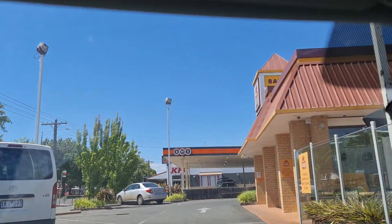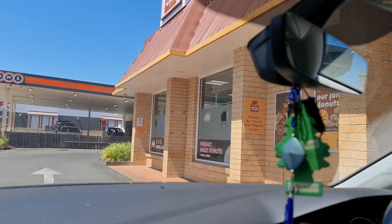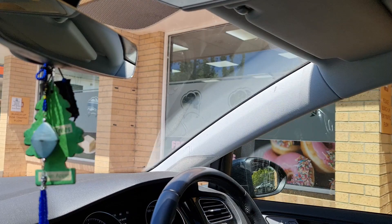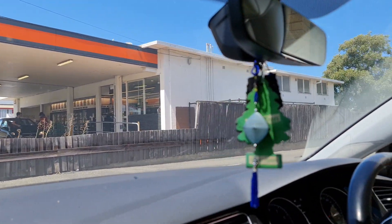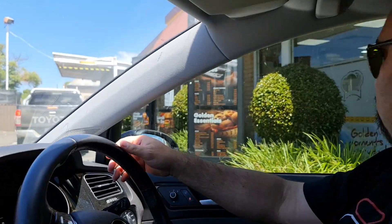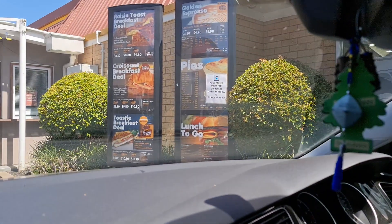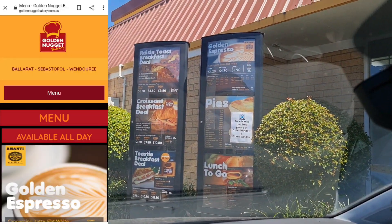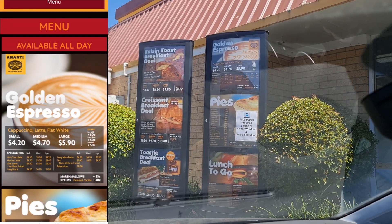So Drive-Thru — The Golden Nugget. I'll be ordering about four vanilla slices. Check the menus out. They've got Rye's and Toast Breakfast Deal — large is $9.80, small is $8.30.